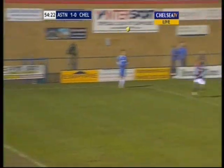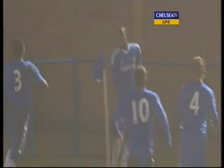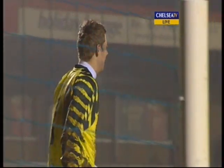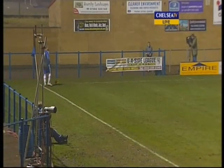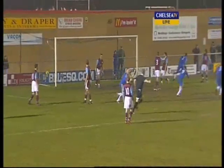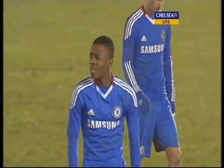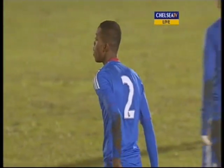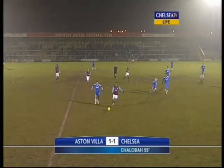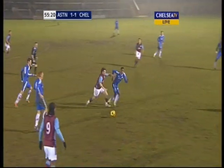Corner number three for Chelsea. Torre takes it himself — far post — and in! Nathaniel Chaloba! The youngest player on the pitch has smashed it into the roof of the net and Chelsea are level. That's great from the boys. They took a lot of play in their own half in the first half, but they've come out in the second half all guns blazing, creating numerous chances, and the marking is non-existent. Nathaniel gets in there once again with a great finish — brilliantly done. We saw him score against Liverpool earlier in the season; that's his second reserve league goal of the campaign, plus a couple for the youth team as well. Chelsea have made a brilliant start to this second half and it's 1-1.